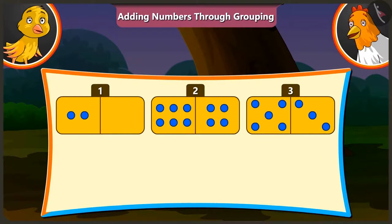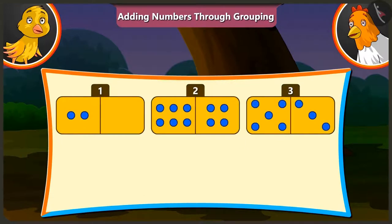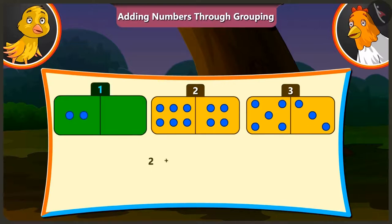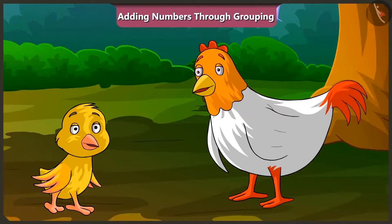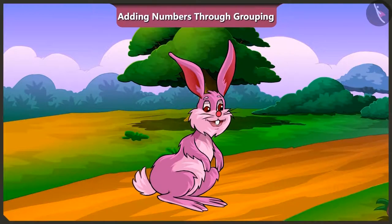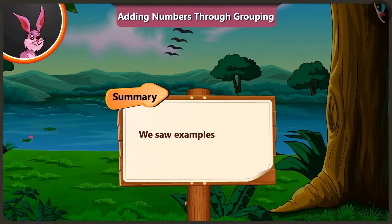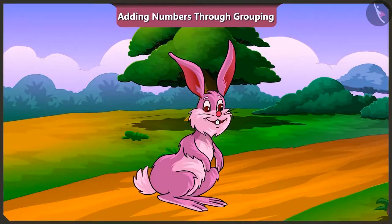How many holes are there on all three domino cards? To find that, we have to add the number of holes on all three cards. So there are a total of two and ten — twelve holes — and twelve and eight — twenty holes. So today we saw an example of adding numbers by making groups with the help of Minky and Bilu. In the next video, we will see some common mistakes we make while adding numbers in groups.